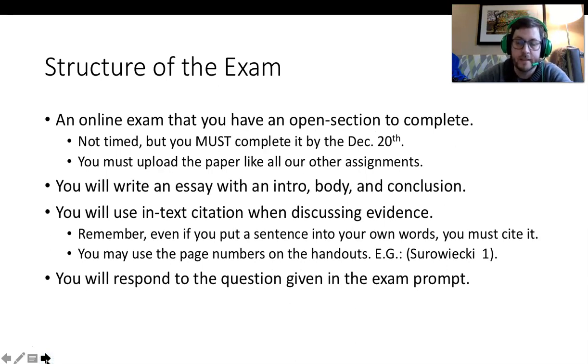The final exam for the first stage of English is an online exam that you must complete by December 20th. The exam question will become available to you on December 14th. You must upload this paper like all of our other assignments. You will write an essay exam answer that contains an introduction, body, and conclusion.